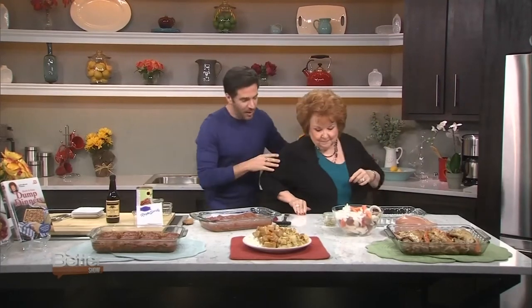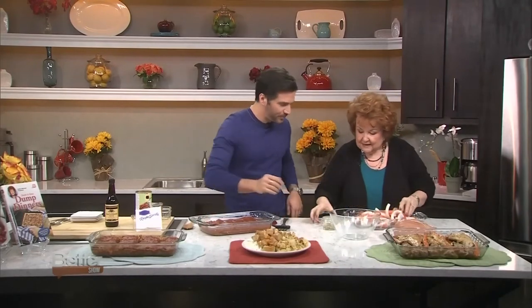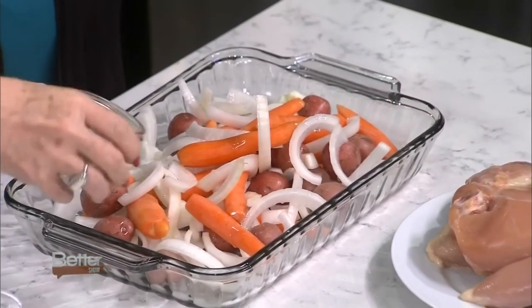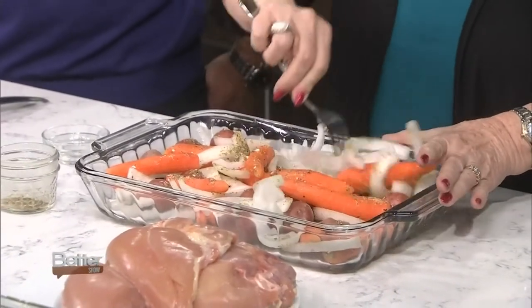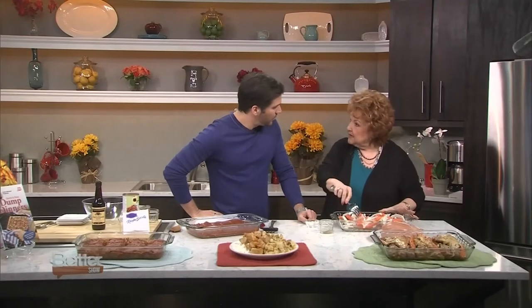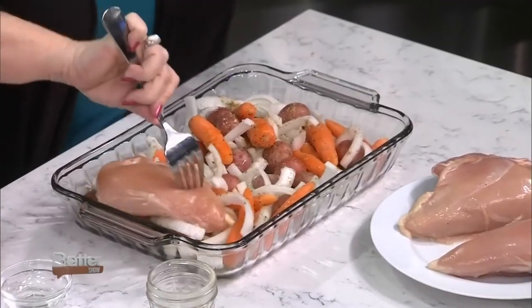Speaking of entrees, beautiful chicken dinner here. This is another dump dinner — very, very easy. We're going to have a little chicken, potatoes, and veggies. Here we have potatoes and carrots. You just put the whole potatoes in — you're not cubing them or chopping them or anything. Dump them in there. Add a little bit of olive oil or canola oil, whatever you like, and some seasoning — just one of those mixed seasonings, like a nature seasoning. Toss that in there and just move it around a little bit so that your veggies get coated with a little bit of oil.